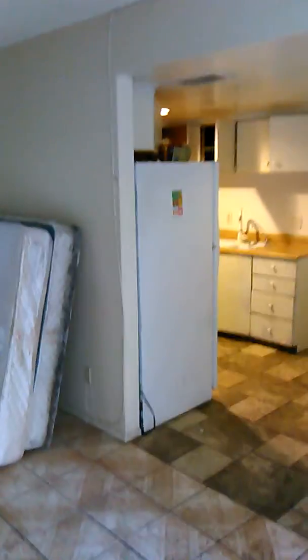Hi, this is Jim again. 3812 Royal Crest, apartment number two — inspection after the tenant moved out. My video ended, so I'm going to go over what I think was missed. This is the first bedroom.